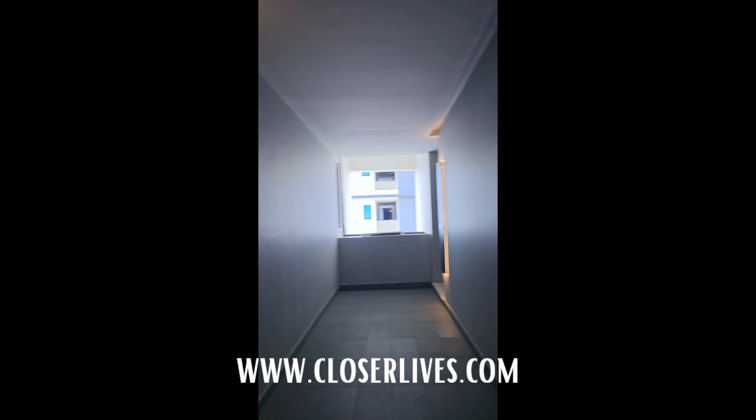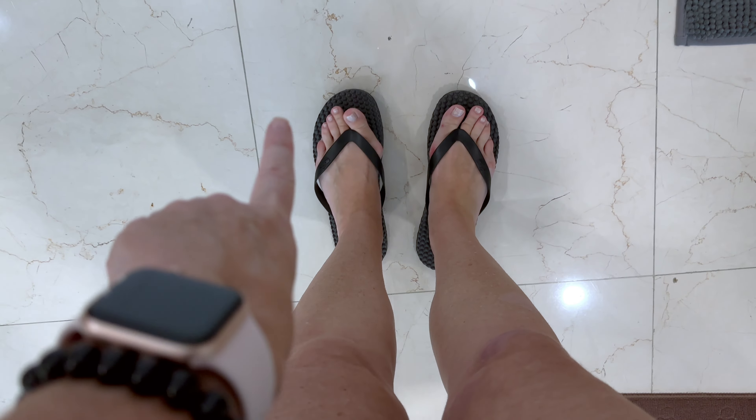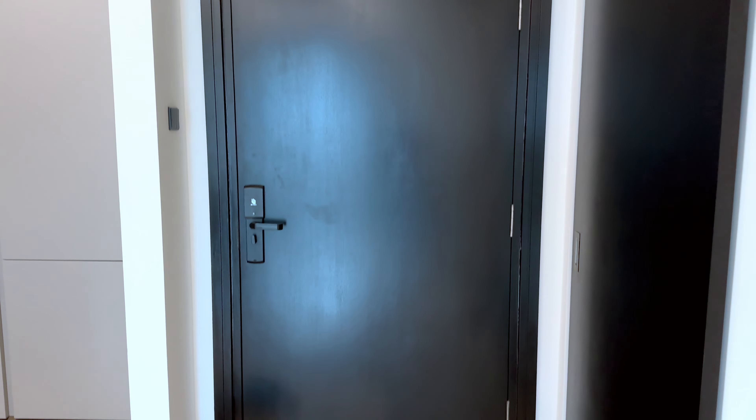What made this place even better is that we were on floor 13 with the number 213 everywhere, which is Leon's lucky number. The place came with little flip-flops. I'll give you a quick tour.